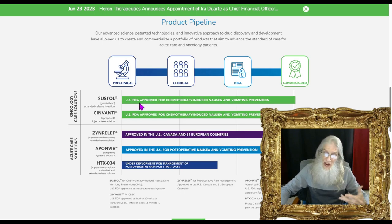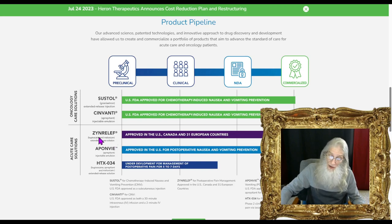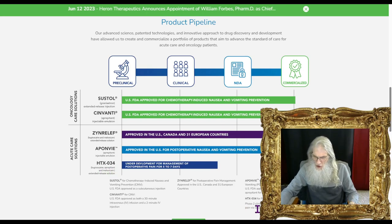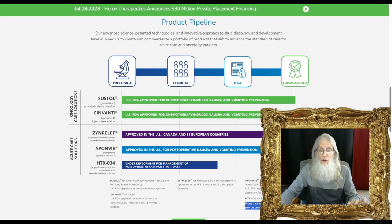This company has quite a few drugs right now. The ones in green have already been approved. Sustall and Sinvanti both have US FDA approval for chemotherapy-induced nausea and vomiting prevention. They also have Zynrelief, approved in the US, Canada, and 31 other European countries for pain relief. And they have Ponvory, approved in the US for post-operative nausea and vomiting prevention. Their only pipeline drug is HTX-034, in phase two clinical trials for post-operative pain via local application at the surgical site.